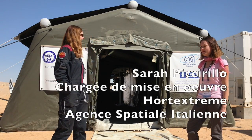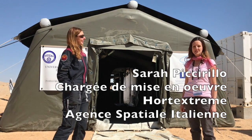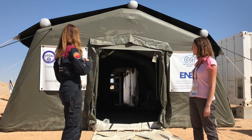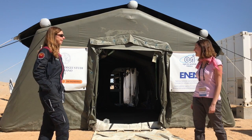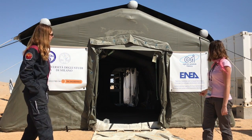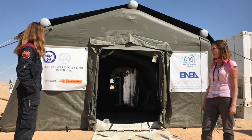HOT EXTREME is an experiment in the bioregenerative life support system field. This is our external inflatable tent. As you can see, it is a joint experiment among the Italian Space Agency, the NR Research Centre, and the University of Milan.